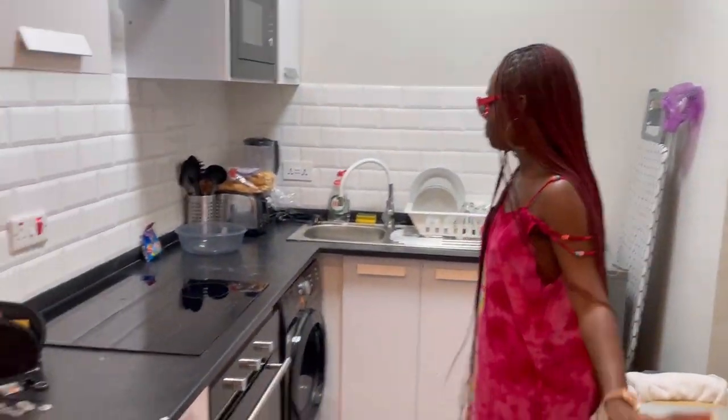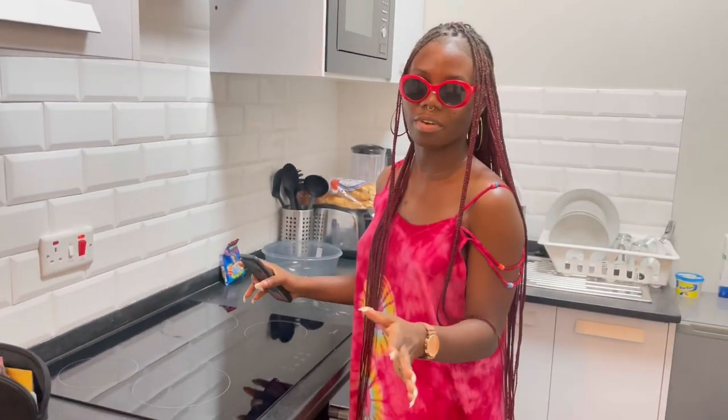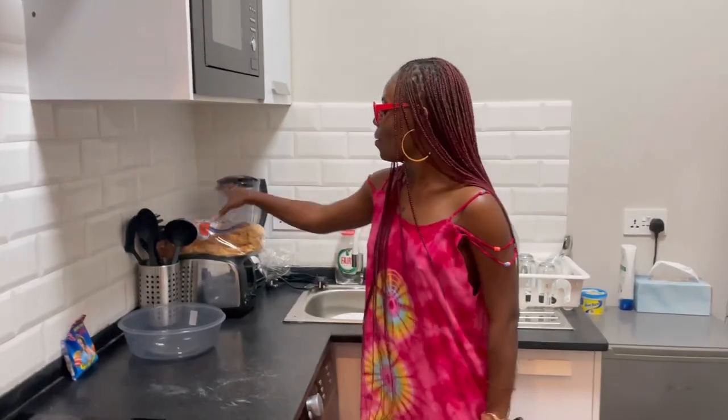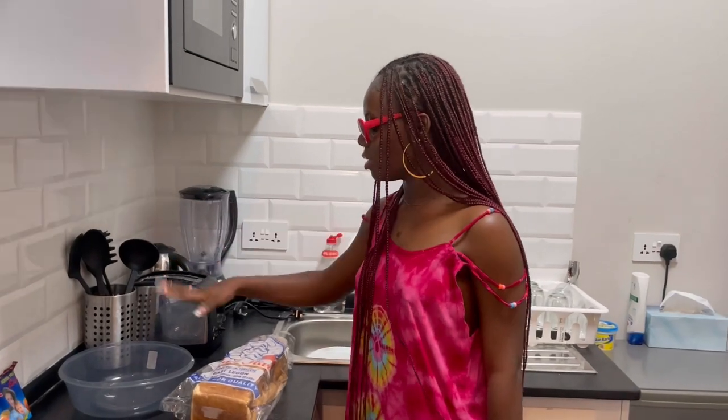We have this cute little table for working and for eating as well. Then we have a gas cooker that I don't have to use for breakfast. We also have a toaster, blender, kettle, and some utensils. Came in really handy though.